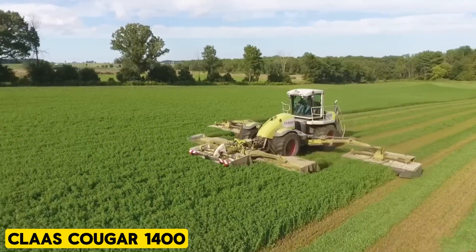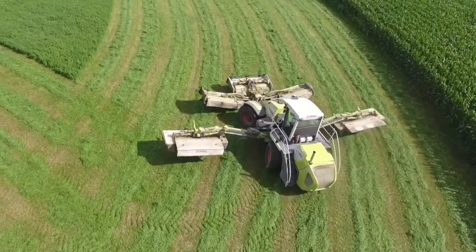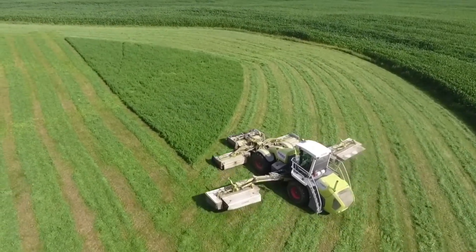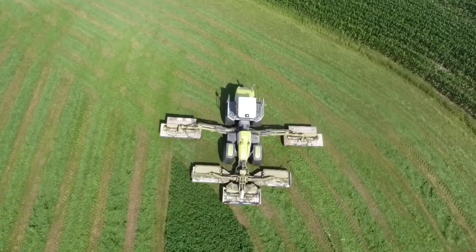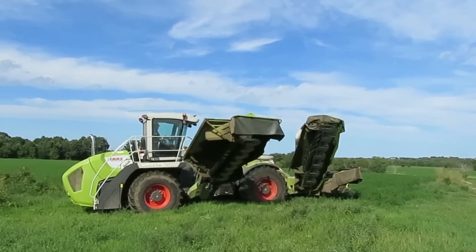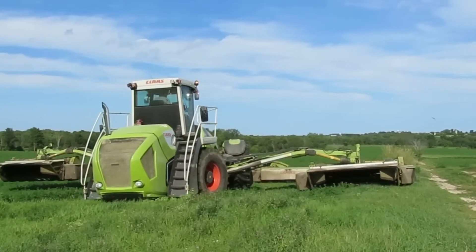The CLAAS Cougar 1400 is the world's largest self-propelled mower, designed for efficiently managing expansive fields. First introduced in 2003, it offers extensive customization based on specific needs. Resembling a four-wheel drive tractor with crab steering mode, it comprises an amazing 38-foot travel length and a 13-foot travel height.